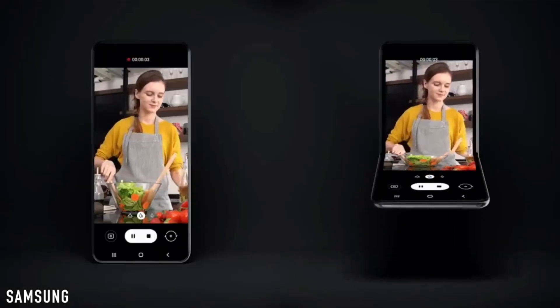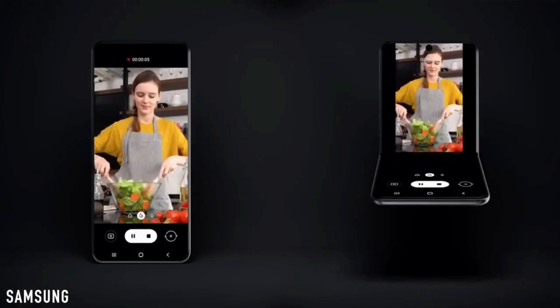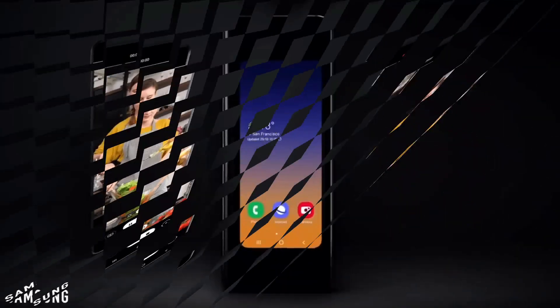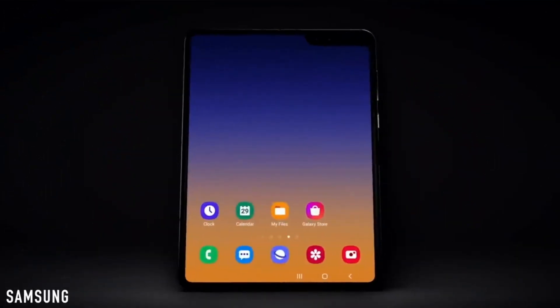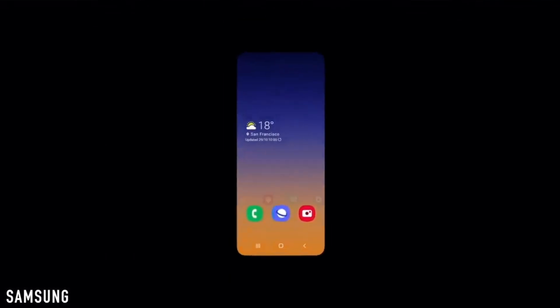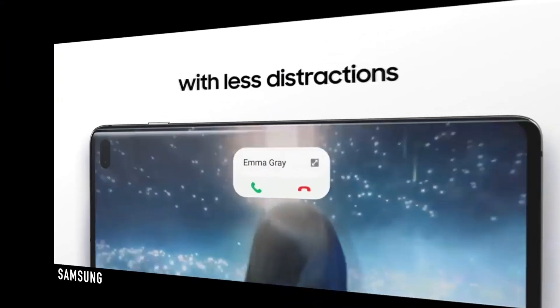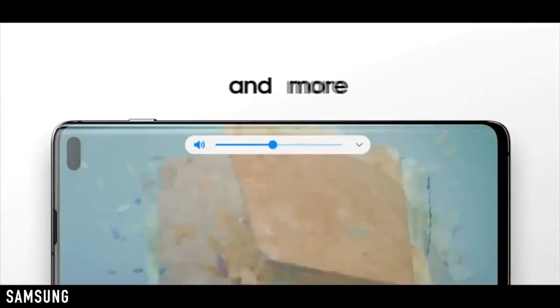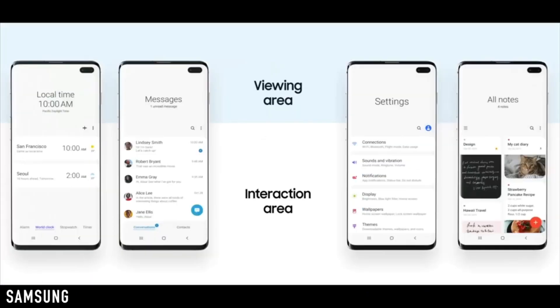The future is foldable smartphones. Samsung just revealed at their Developer Conference 2019 that next year they are planning to announce not one, not two, but a lot of models of foldable smartphones. There will be a foldable smartphone for everyone, from budget to high-end premium options.